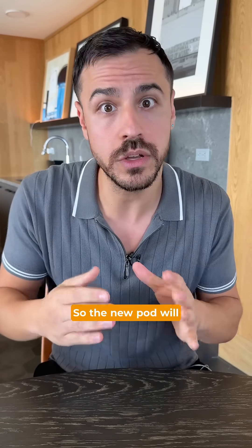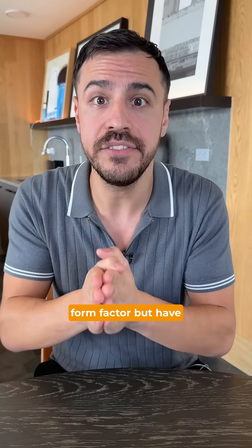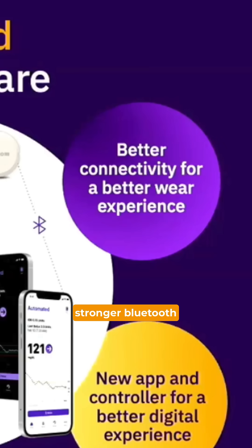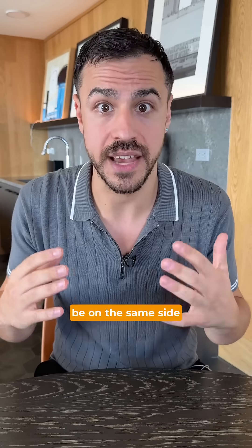Next up, we've got updates to Omnipod 6. The new pod will come out in 2027. It will be the same form factor but have some upgrades. It will have a stronger Bluetooth connection, meaning you can wear your continuous glucose monitor and pump in a more flexible way — they won't have to be on the same side of your body.